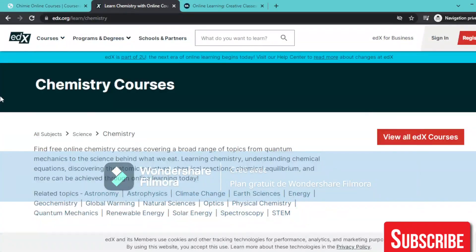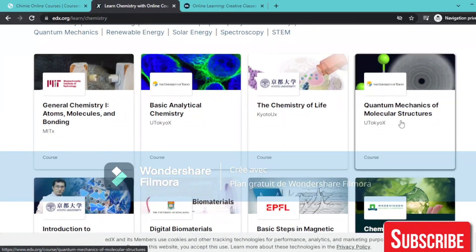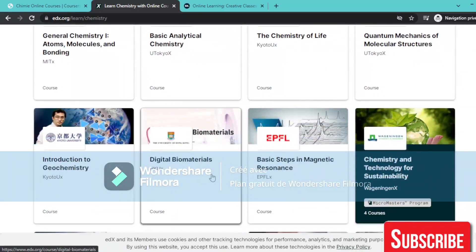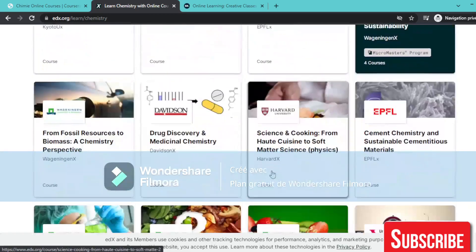The second website is EDX. They have General Chemistry, Atoms, Molecules and Bonding, Basic Analytics of Chemistry, The Chemistry of Life, Quantum Mechanics of Molecular Structures, Introduction to General Chemistry, Digital Biomaterials, Basic Steps in Magnetic Resonance, and Chemistry and Technology for Sustainability.